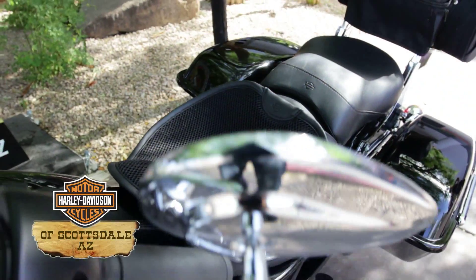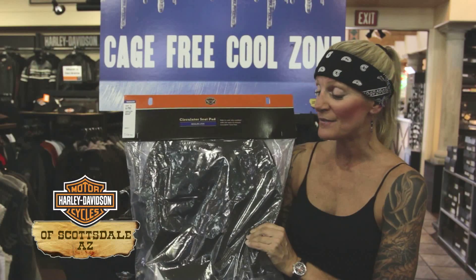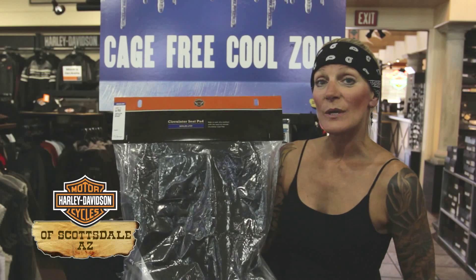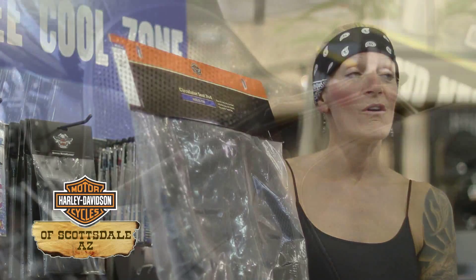This will keep you from getting swampy in hot weather. It's cushioned, so it has a little cushion to it, conforms to your seat. When you sit on it and ride, it circulates the air underneath your butt, so it keeps your pants dry and keeps you from getting swampy. It is awesome.